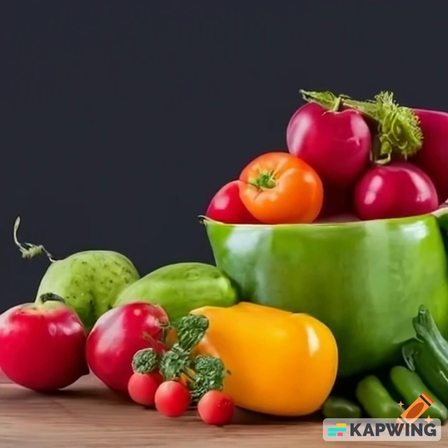Vegetables: include a variety of colorful vegetables to ensure a range of nutrients — leafy greens like spinach, kale, and swiss chard; cruciferous vegetables like broccoli, cauliflower, and brussels sprouts; as well as bell peppers, carrots, tomatoes, and others.